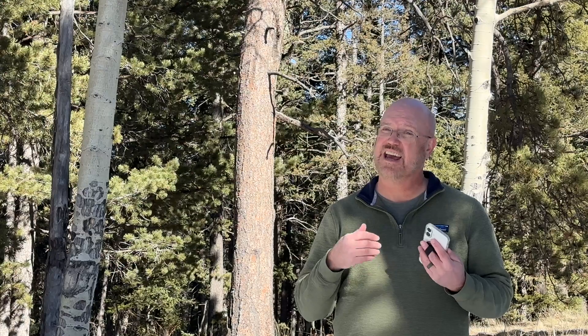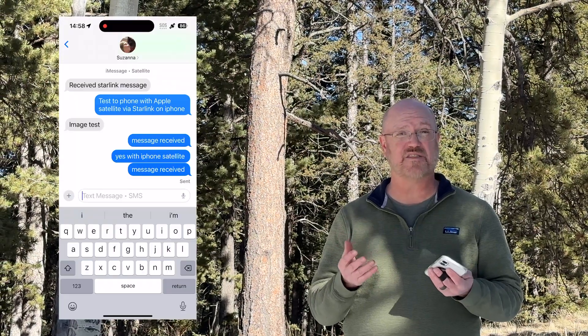This is very simple and straightforward to do. However, you do have to have a clear view of the sky and be able to point the phone towards the satellite. You can send and receive messages, contact emergency services, as well as use Find My to send location data.